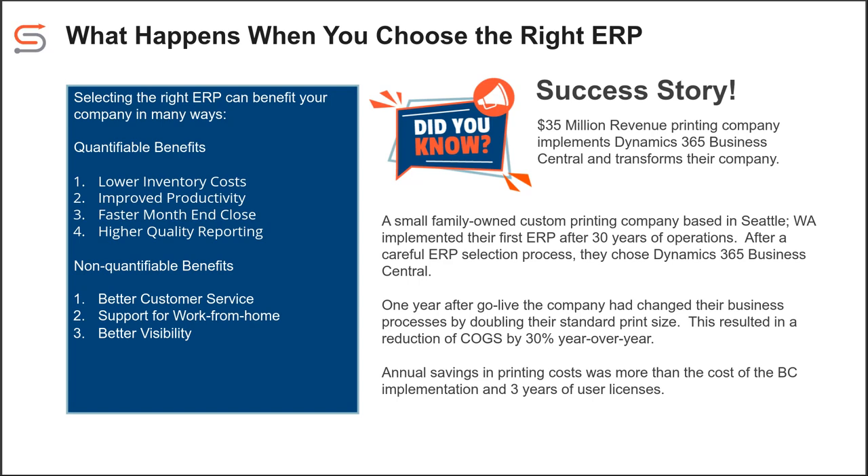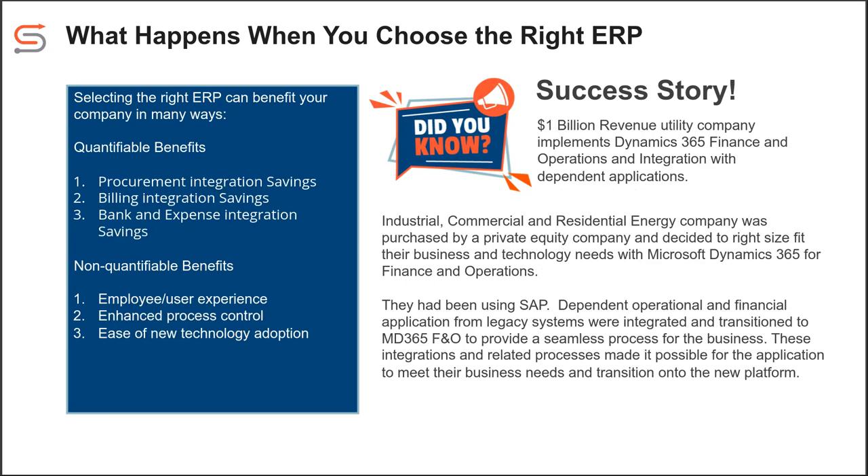Now for the next slide, Nicolette is going to give us information about a successful F&O implementation. Go ahead, Nicolette.